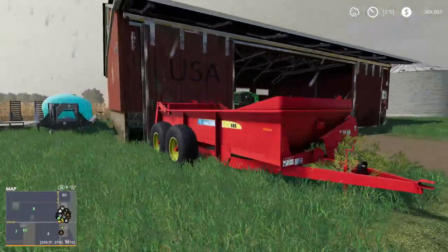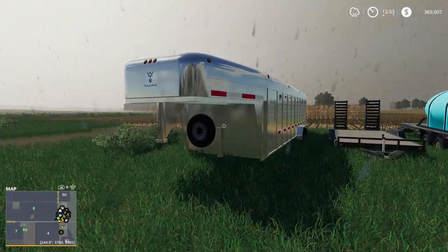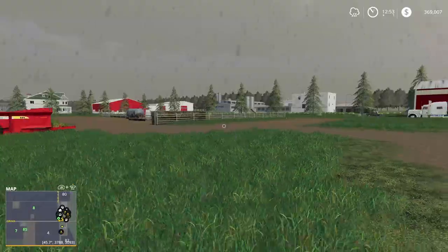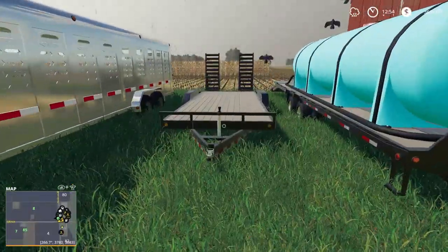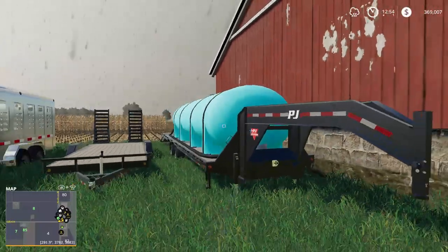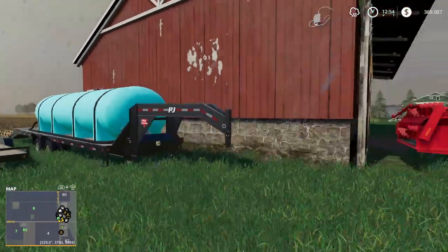Then we have a New Holland 185 manure spreader - this is like my dream manure spreader in real life, tandem axle, not too big but a good size. Then we have our three trailers: a Wilson Ranch Hand, which I really like; a bumper hitch trailer we'll use for the skid loader, Gator, and seed; and a PJ trailer where we'll probably put our herbicide and liquid fertilizer for the sprayer.